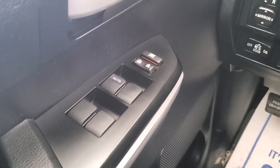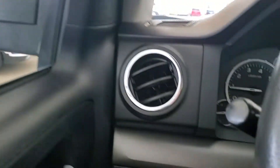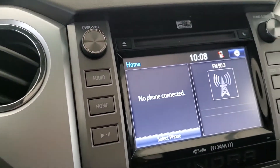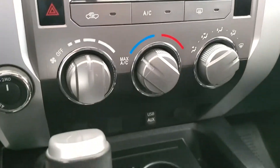Some features include power windows, power door locks, heated mirrors, Bluetooth, voice command, rear-view camera, climate control, aux port, sunroof, and cloth seating for five.